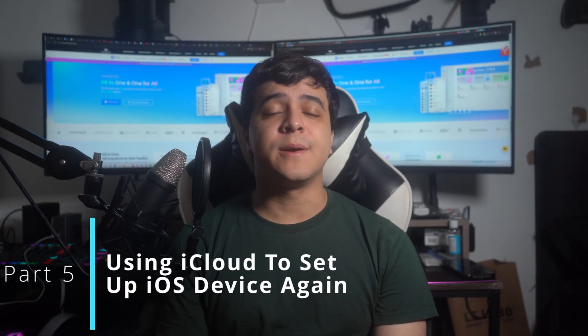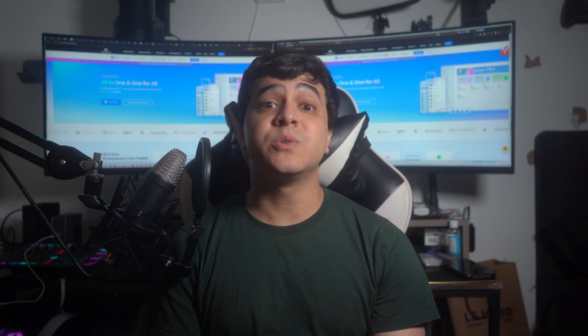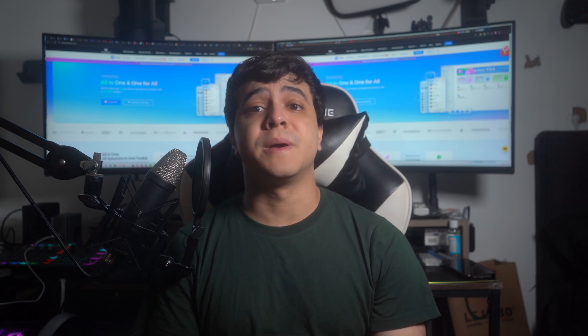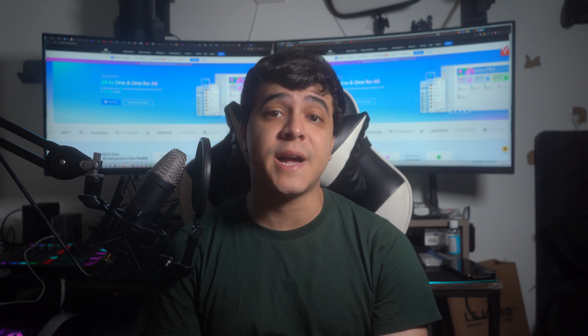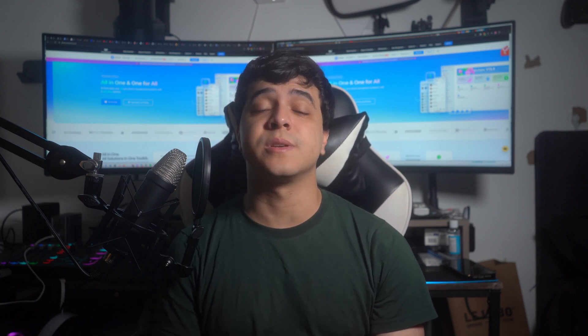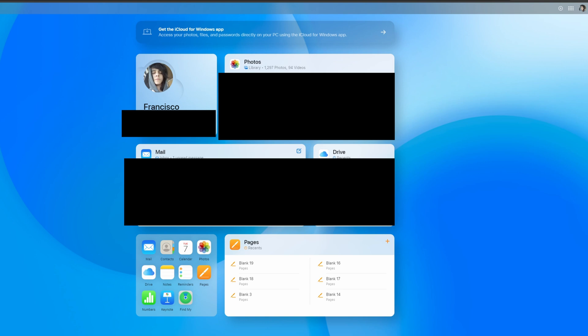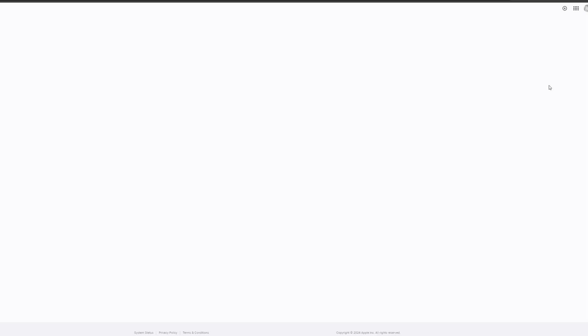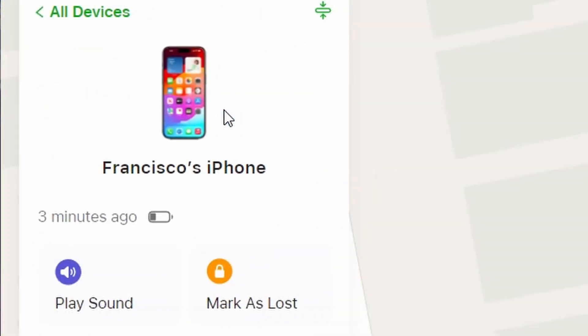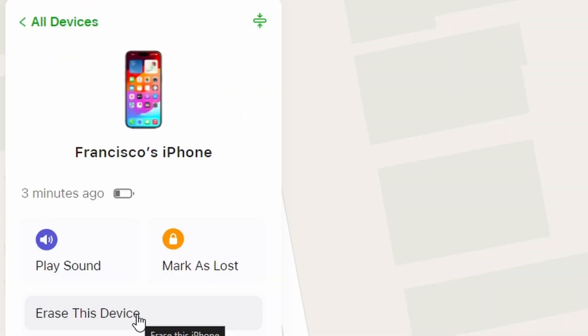Part 5: Using iCloud to set up your iOS device again. Another secure approach is to use iCloud to set up and unlock your device; however, you will still face data loss. Make sure that the Find My service is active on the device and that you remember your Apple ID and password. Begin by opening the web version of iCloud in your browser and input your Apple ID and password to sign in. Then go to the grid option, locate and select Find My, choose your locked iPhone, and select Erase This Device to remove all phone data. Your device will then be reconfigured and you will have complete access to it.